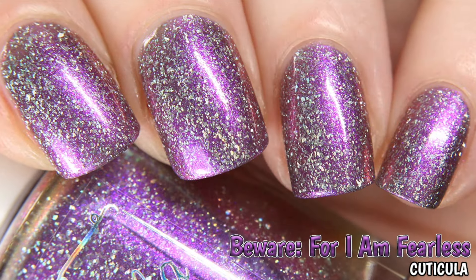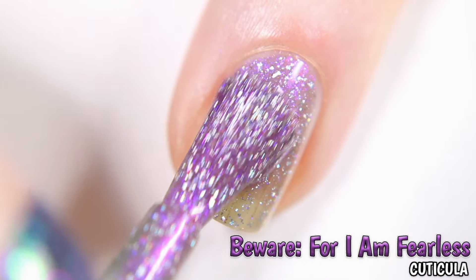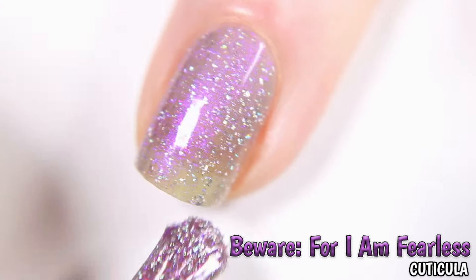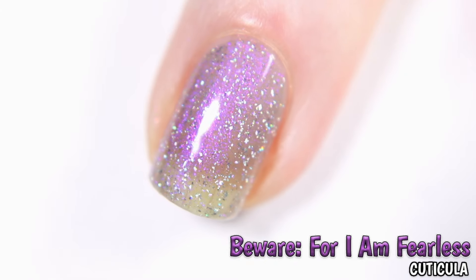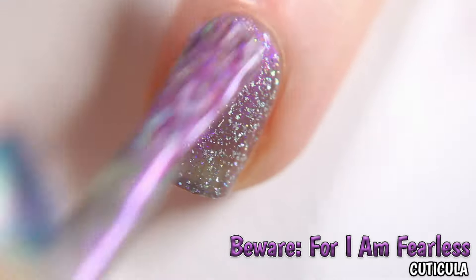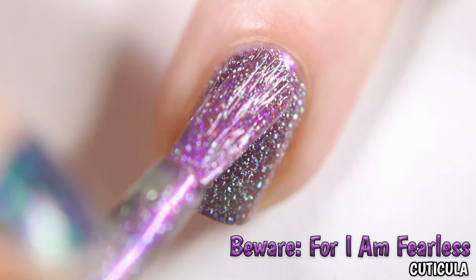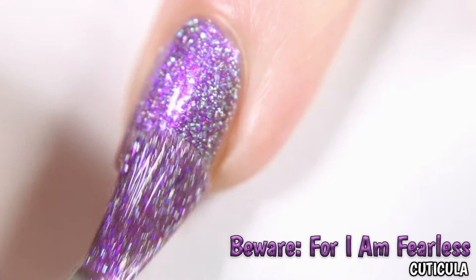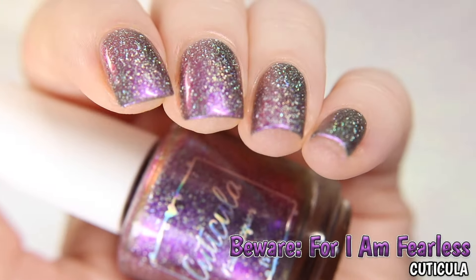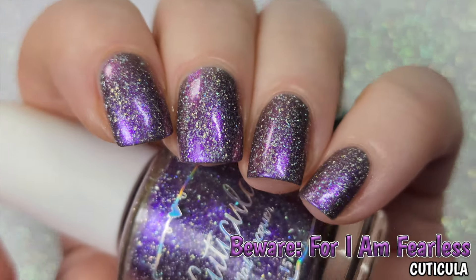This is Beware for I Am Fearless by Cuticula, inspired by Frankenstein. Described as a soft grey base with strong purple to pink shifting shimmer and silver holographic flakes. Shown here in three coats; it does dry with some texture so a top coat is needed for a full glossy finish.